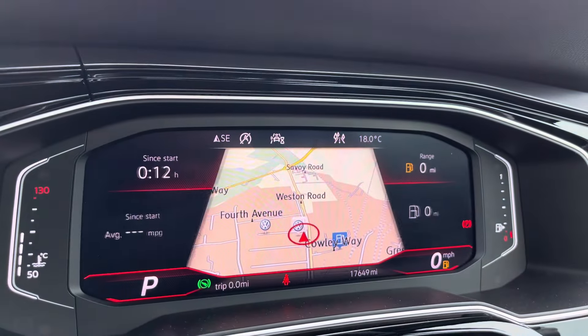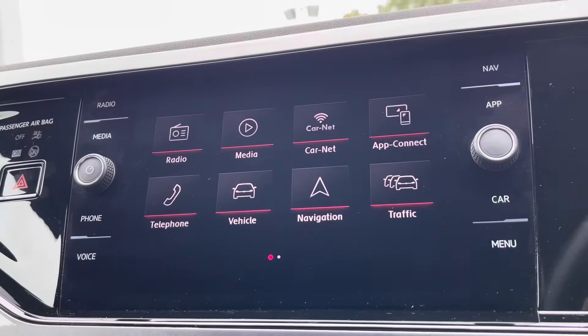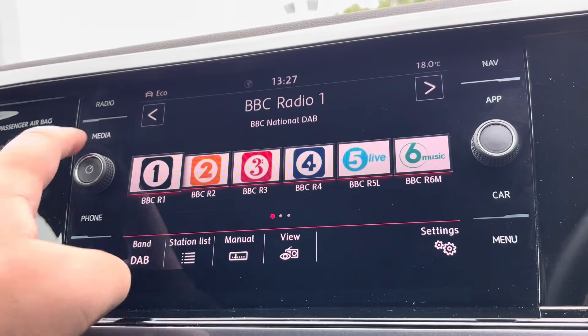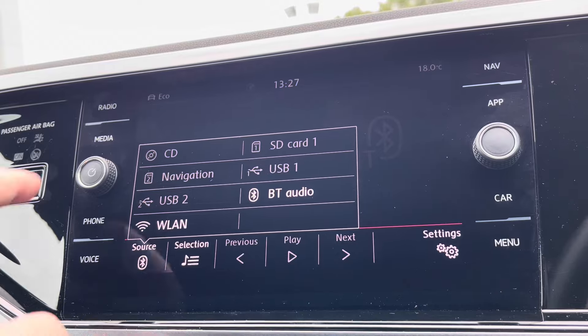Just behind the wheel you've got a full digital display showing all of your driving information, including the optionally fitted satellite navigation. Alongside digital radio and multiple media functions such as Bluetooth, you'll also benefit from Apple CarPlay and Android Auto.